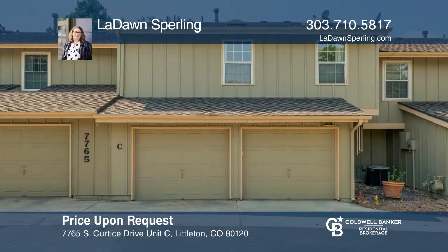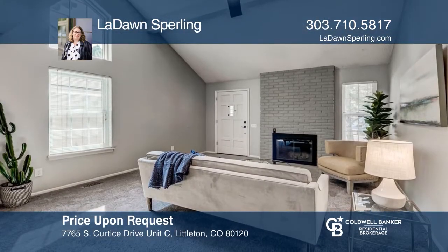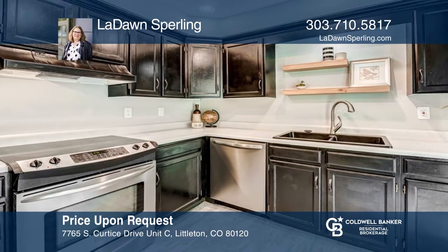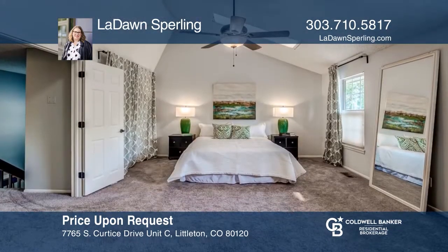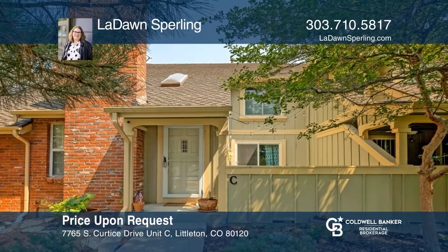Don't miss this three-bedroom, two-and-one-half bath townhome with a two-car garage. The great room features a vaulted ceiling and a fireplace with a brick hearth. Stylish black cabinets make the kitchen pop, accentuated by stainless steel appliances. Two bedrooms upstairs, each with their own bath and a third bedroom in the basement. Don't miss out on this unique opportunity. Call LaDawn Sperling.